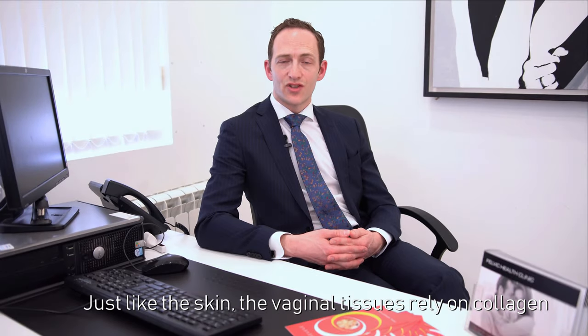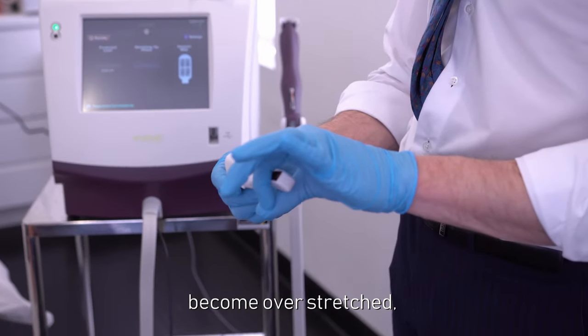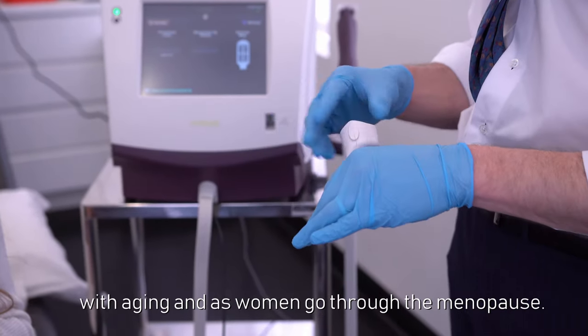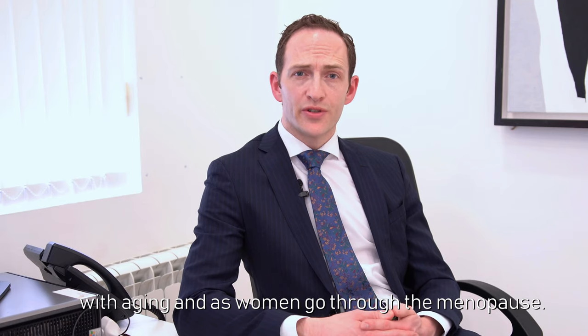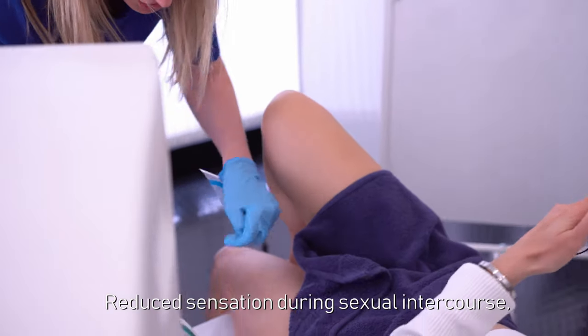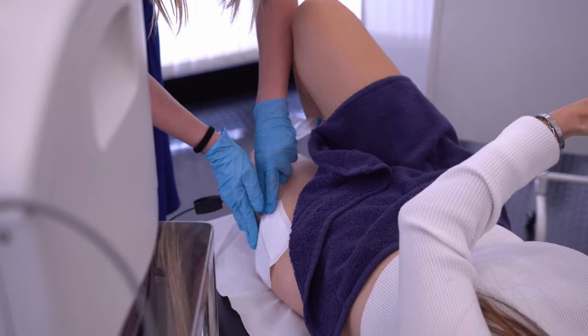Just like the skin, the vaginal tissues rely on collagen for their support. During childbirth, the vaginal tissues become overstretched which can damage collagen. Further weakening can then occur with ageing and as women go through the menopause. This is often associated with symptoms of vaginal laxity, reduced sensation during sexual intercourse, as well as symptoms relating to urinary incontinence.